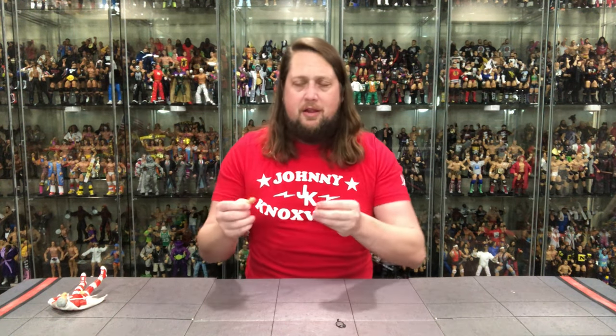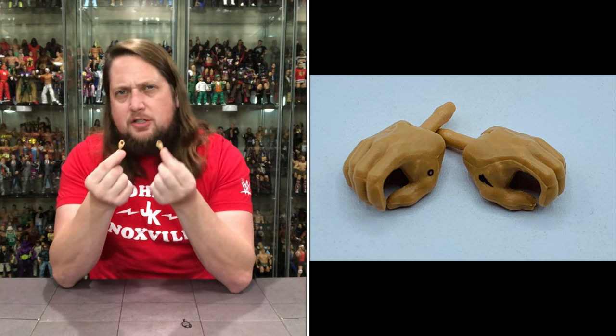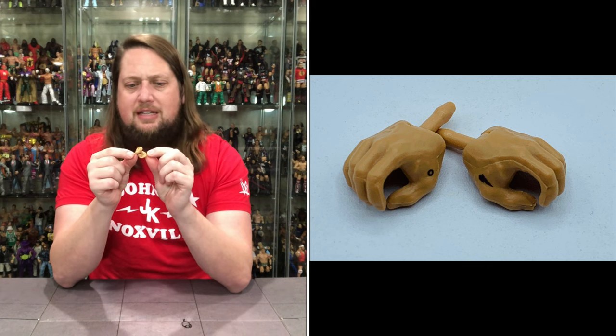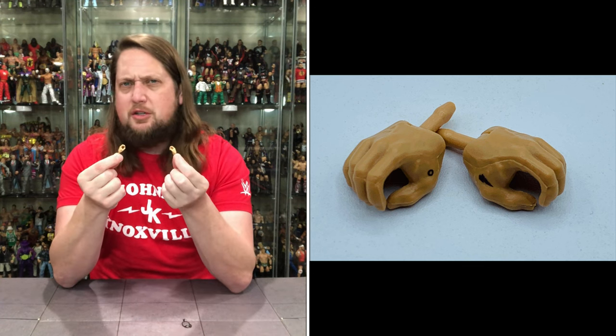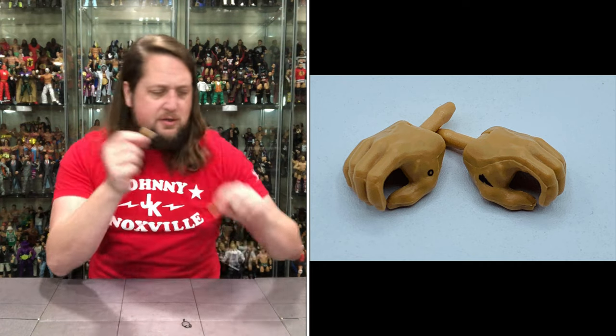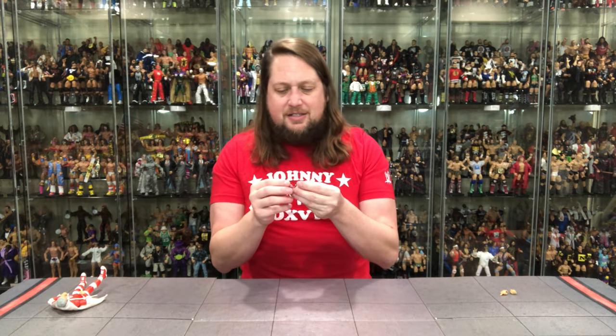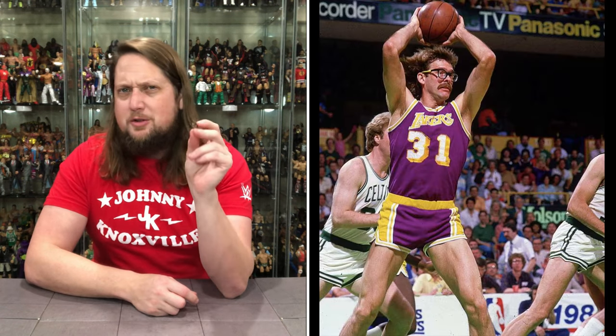We do get two hands. He comes with two fists of fury — makes all the sense in the world. But we also get two gripping hands. I love the attention to detail Mattel did here — they gave him his tattoos that are on his hands. Really really cool attention to detail. They could have easily not put those tattoos on, and I don't think anybody would have said a word. So Mattel knocking it out of the park there. Then we get first-time-in-the-line goggles. Very interesting sports goggles — looking like a young Kurt Rambis, or for a lot of people maybe Horace Grant.